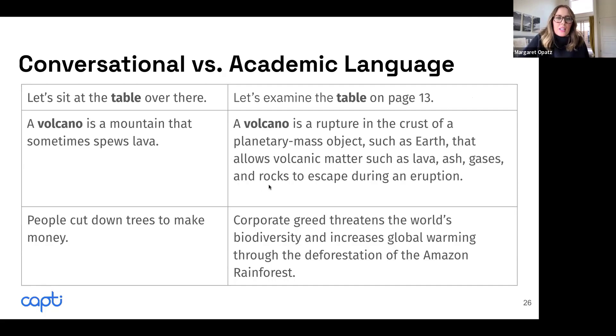Looking at a fifth grade textbook: 'A volcano is a rupture in the crust of a planetary mass object.' Already for a fifth grader, they would have to know what a 'rupture' is and what a 'planetary mass object' means. That's a very specific way of writing — referring to Earth or another planet. It becomes a lot more abstract and distant from our lived realities.